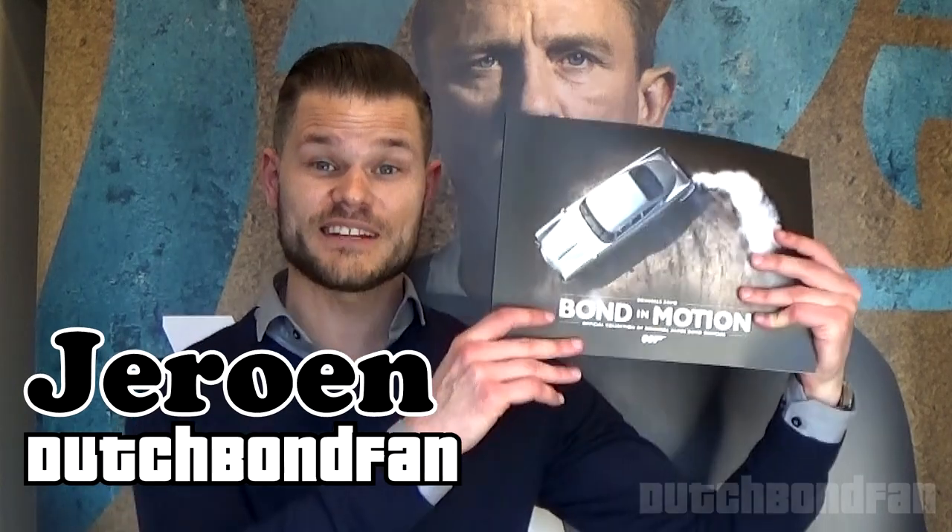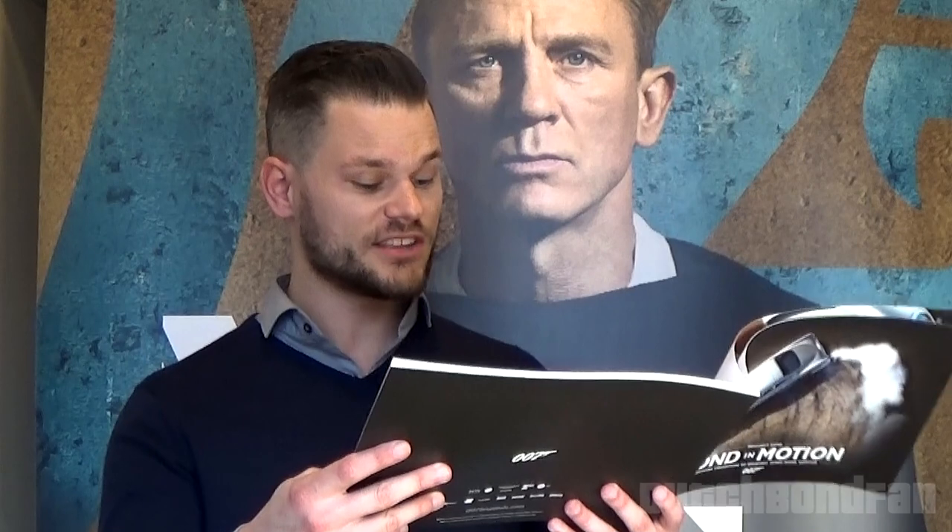Welcome everyone! Last weekend I paid a visit to the Bond in Motion exhibition in Brussels and this was just so much fun. The exhibition is described as the official exhibition of iconic Bond vehicles, including those used by 007 and his many allies and adversaries, and it made its appearance in Brussels in celebration of the 60-year anniversary of the James Bond franchise.